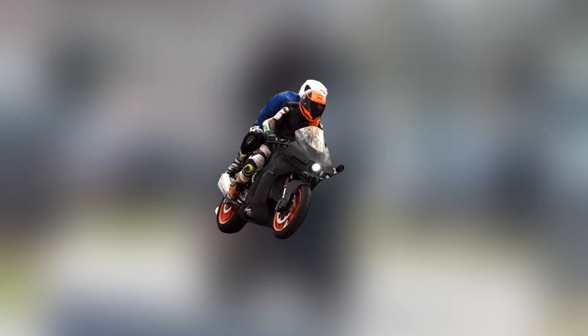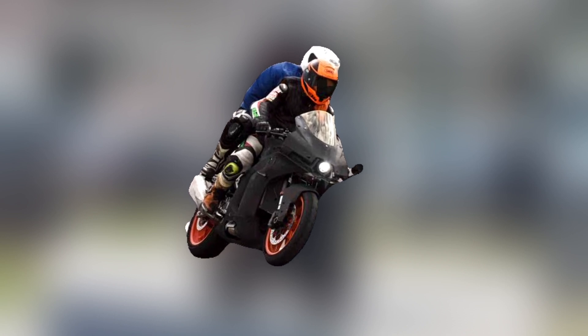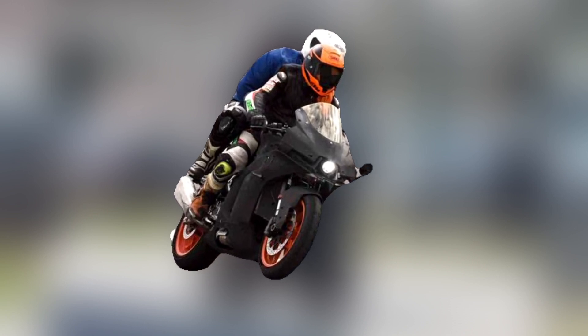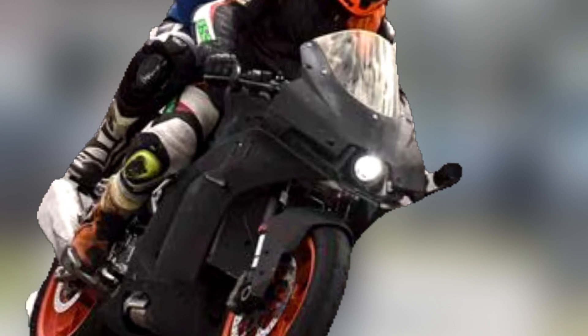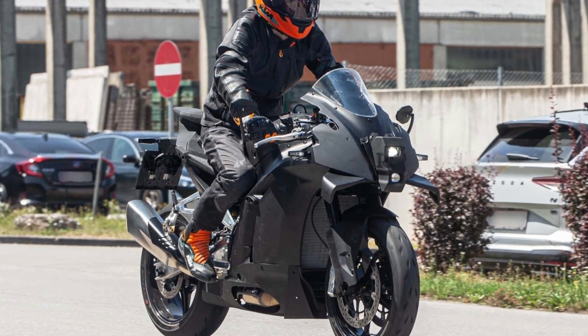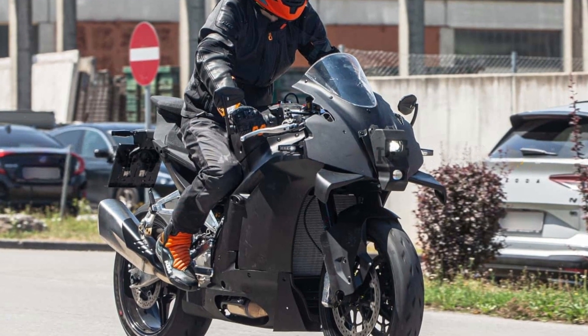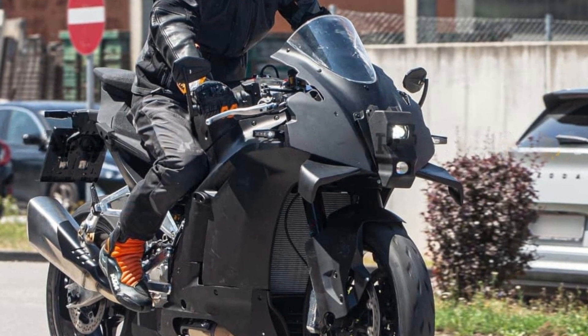Initially, the prototypes showcased MotoGP-inspired bodywork, which was directly borrowed from the RC8C track bike, and featured a single projector-style headlight elegantly positioned within a horizontally divided nose fairing. However, the new test machine showcases a completely redesigned front fairing with eye-catching winglets, bearing a strong resemblance to its predecessor, the RC8.